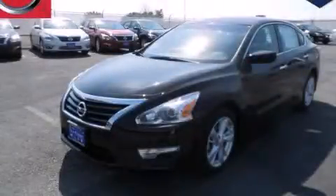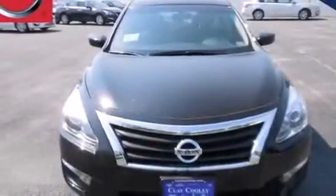This is a brand new 2014 Nissan Altima. All of the following features are included.